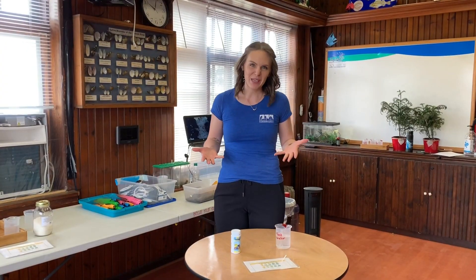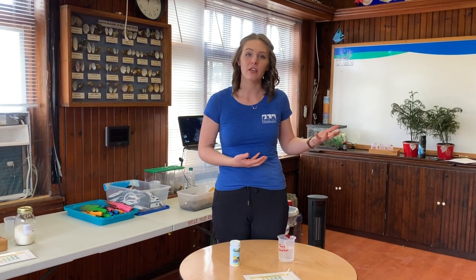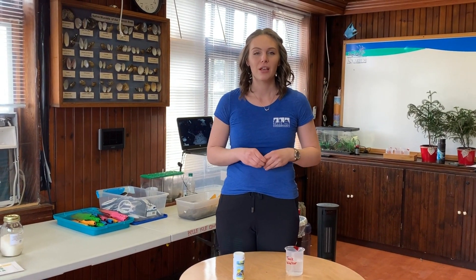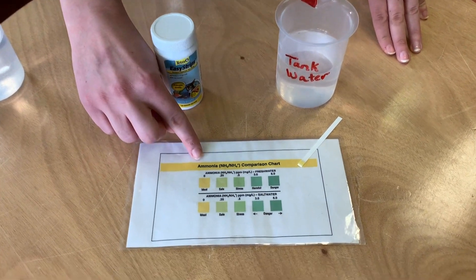All animals pee — I know, gross — and that pee has ammonia in it. If you've ever had a cat and smelled its litter box, you've smelled ammonia. Now in the wild, and in our tanks here at the aquarium, there's bacteria that helps break down that ammonia. Today, we're going to do a test to make sure that ammonia is breaking down correctly in our tanks. One way we do this is by testing the water — today we're testing for ammonia.